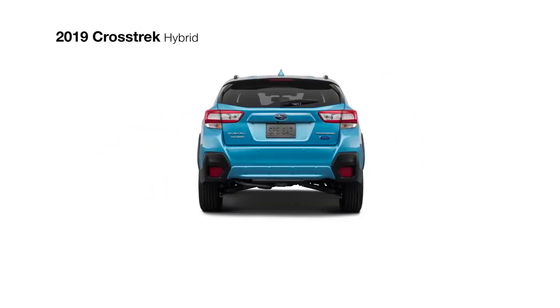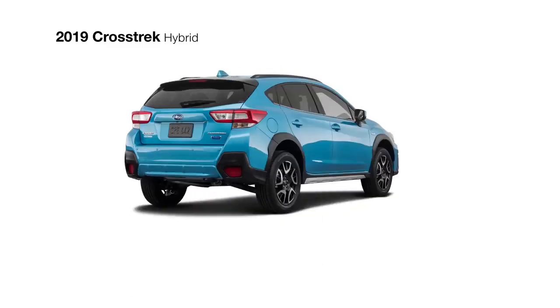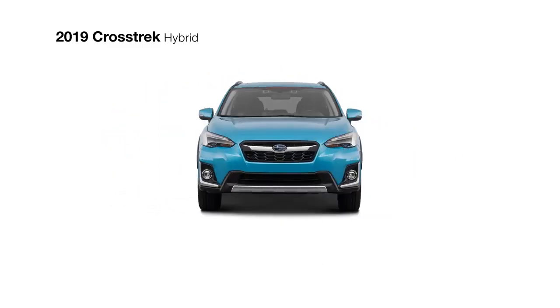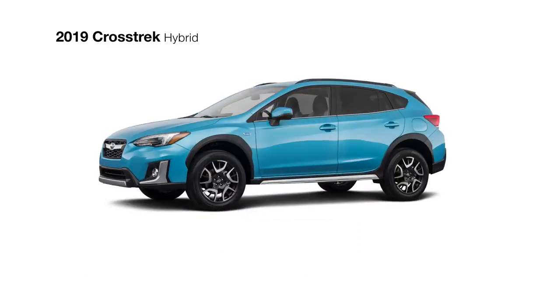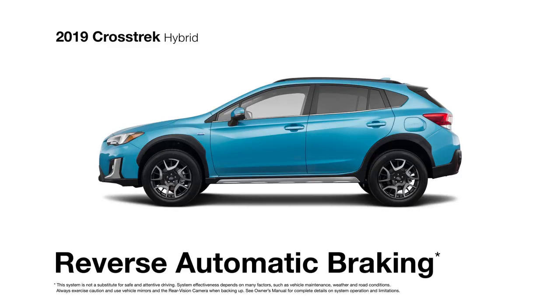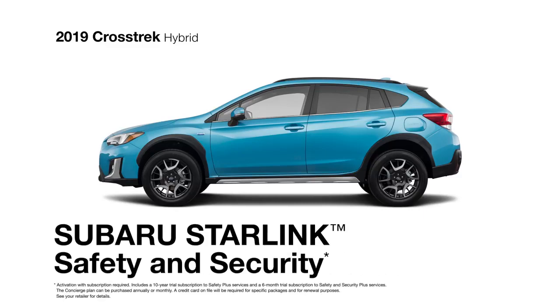Safety is also a priority in the Crosstrek Hybrid with high-end safety features like blind-spot detection and rear cross-traffic alert. iSight driver-assist technology can alert drivers of potential danger and intervene to avoid collisions if necessary. Reverse automatic braking provides an extra level of security when backing up.